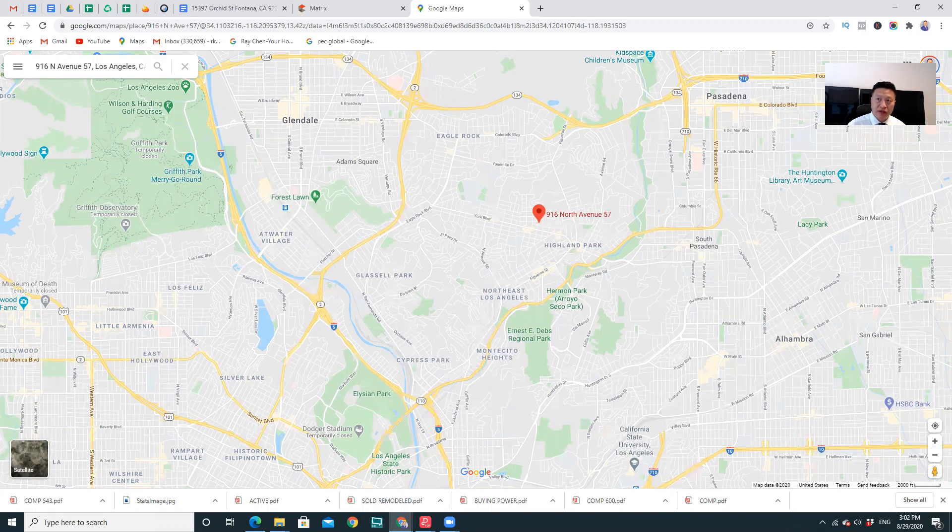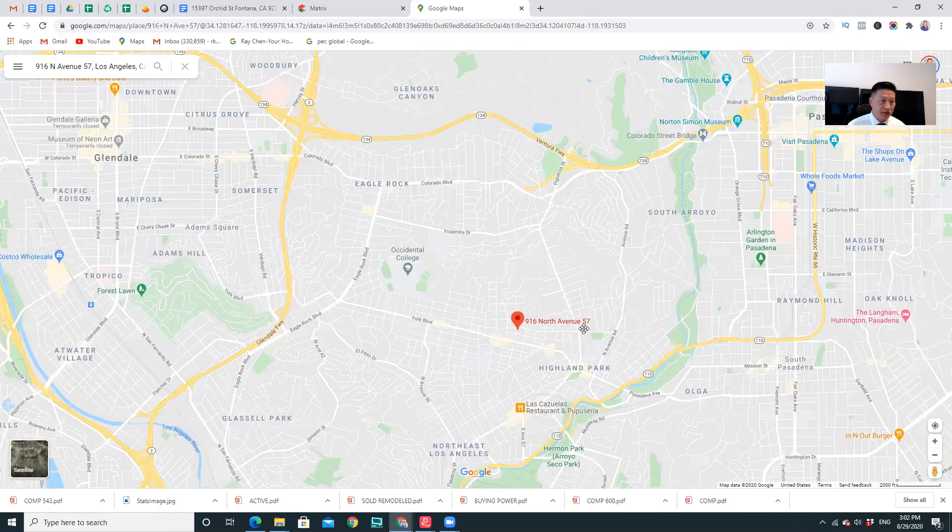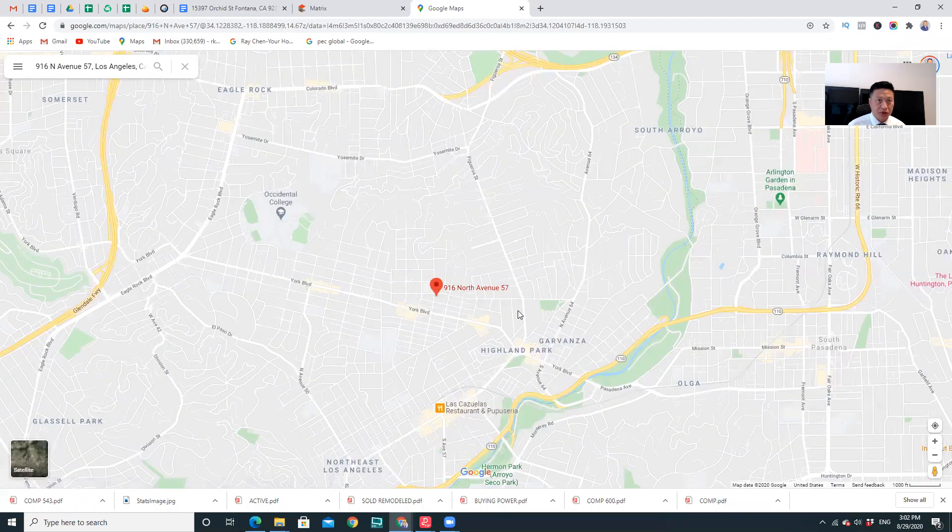The best of all — the Zillow estimated price is actually $880,000, but we're going to put it on the market for $750,000. So it's truly a steal — probably one of the best deals in the neighborhood right now.